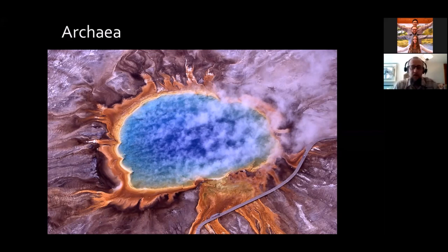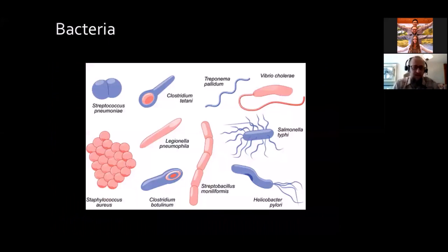Archaea are one of the most abundant groups of organisms on the planet and include some of the oldest species on Earth. They play important roles in carbon fixation and nitrogen cycling. Whether you like it or not, they are an important part of the human microbiota, particularly in the gut, the mouth, and the skin. They are also able to feed on inorganic matter and tend to dominate extreme environments like the hot springs of Yellowstone.